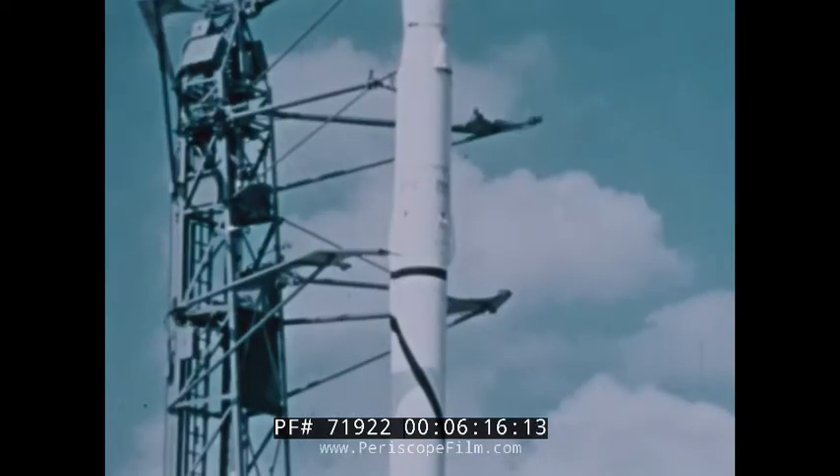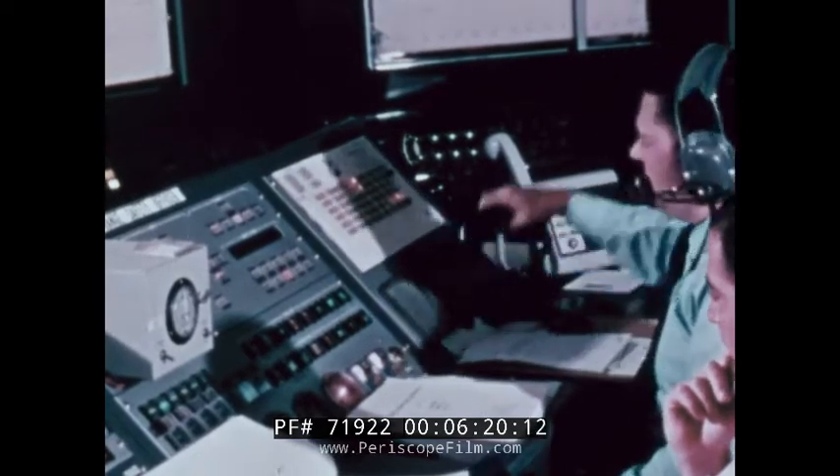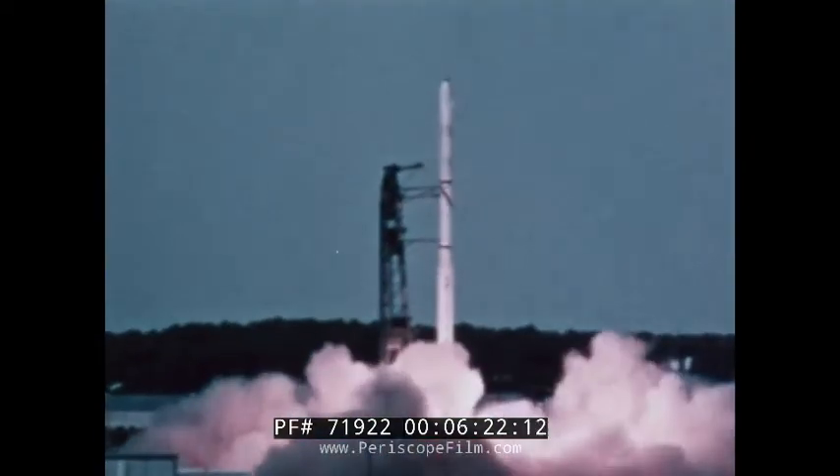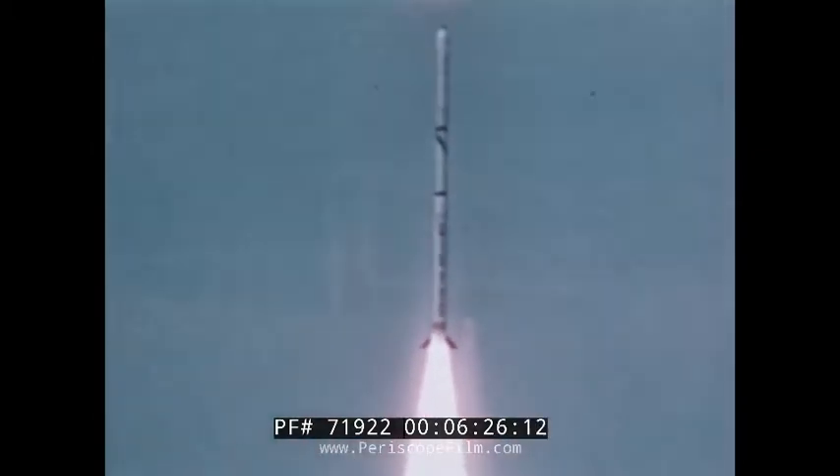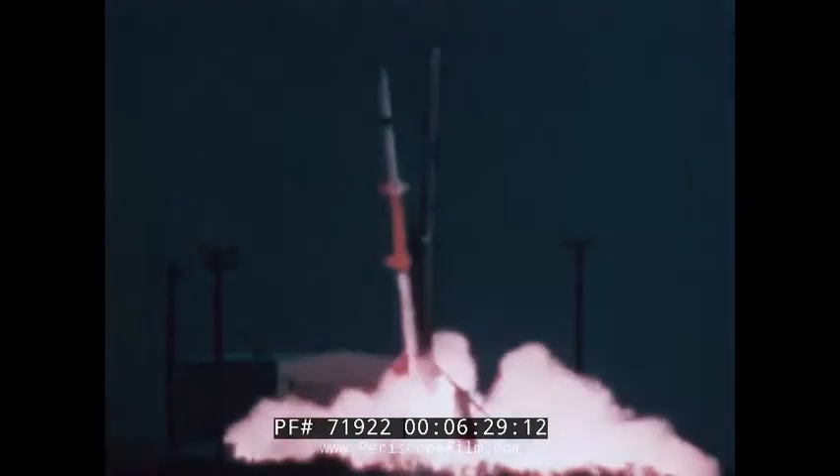For years, NASA has used sounding rockets to probe the region of the Earth's atmosphere just below satellite level, but above the area where balloons returned data. This year was no exception, with some 80 launches both here and abroad. Several of the launches were in support of the manned orbiting Skylab.